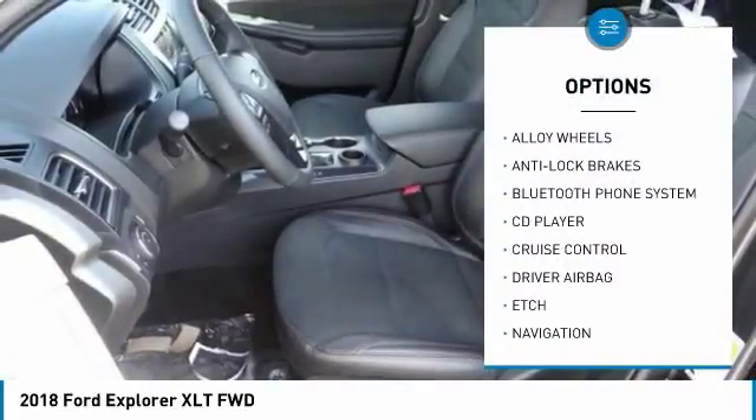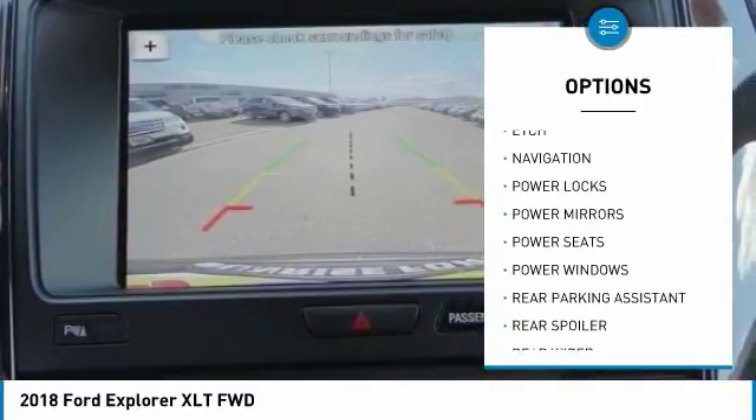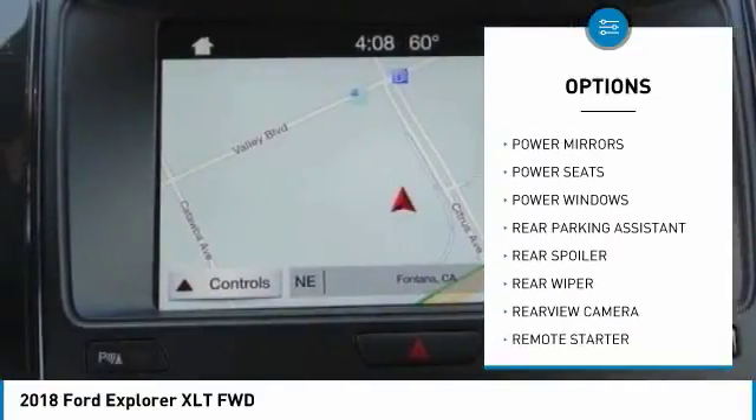Anti-lock brakes. Navigation system. Remote engine start. Backup camera. Bluetooth. Air conditioning. Driver airbag. Alloy wheels. Cruise control. CD player.